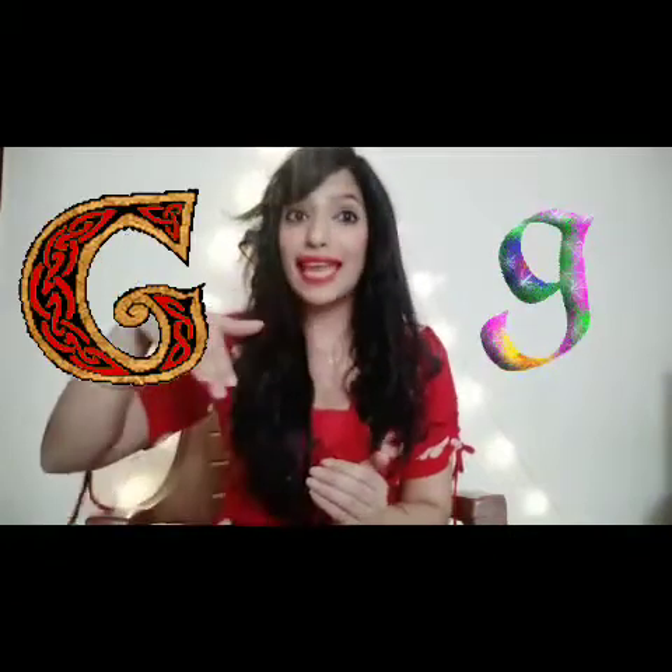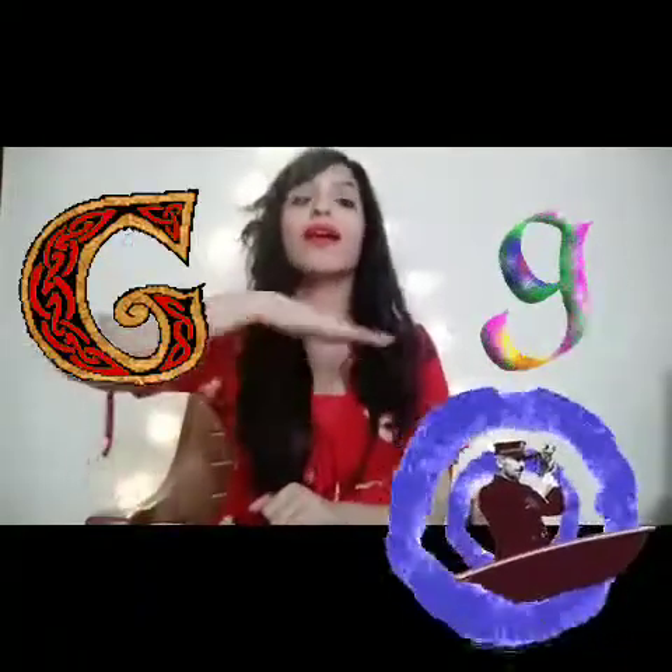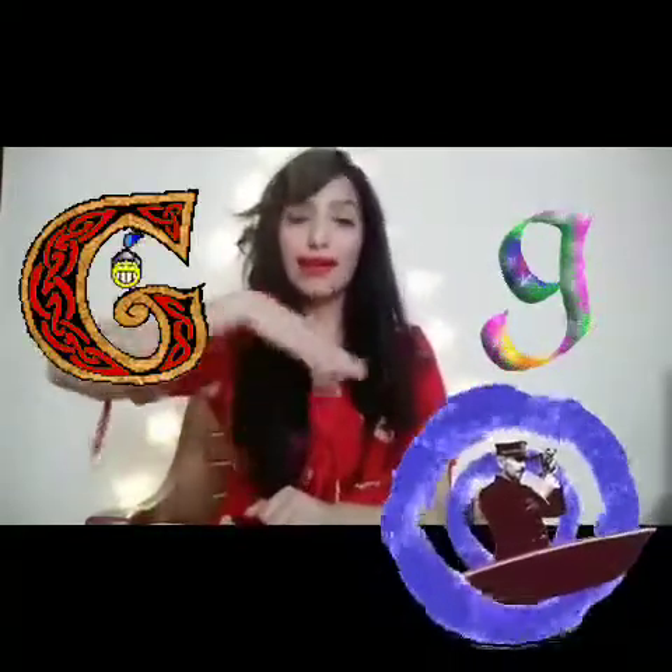Letter G. For this we are going to pretend like all the water is gurgling down the drain. G, G, G, G.